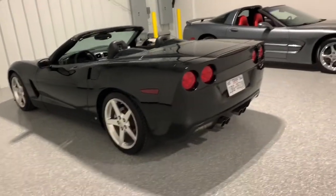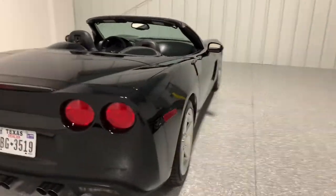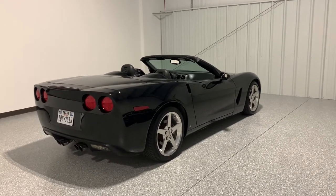Everything seems to work really well in the car. It has 100,000 miles on it — right at 100. It's 100,180 or something like that, but really cool triple black convertible.